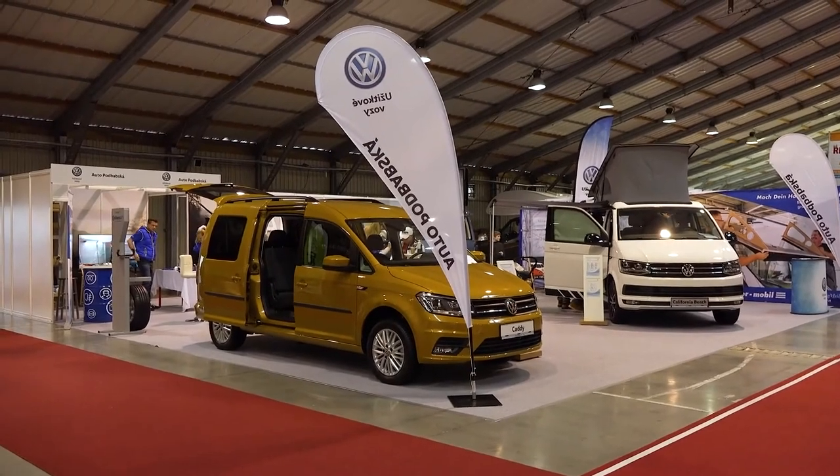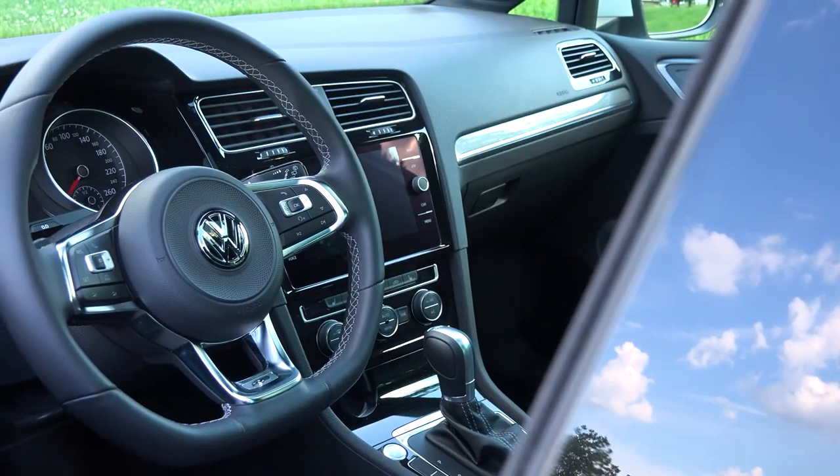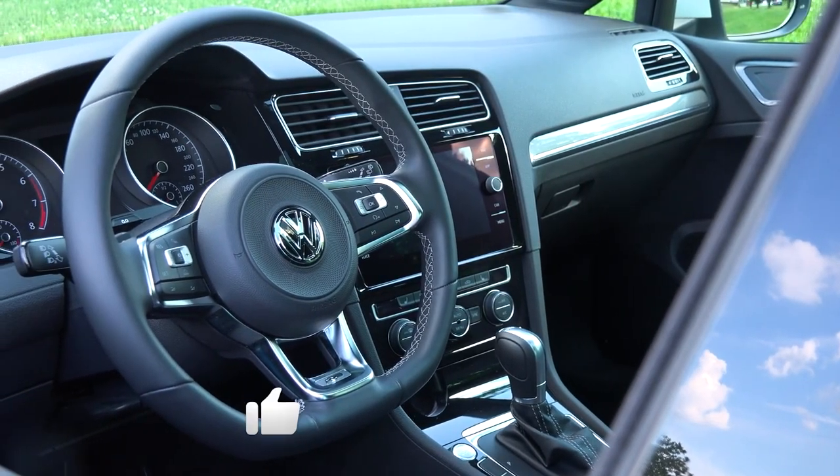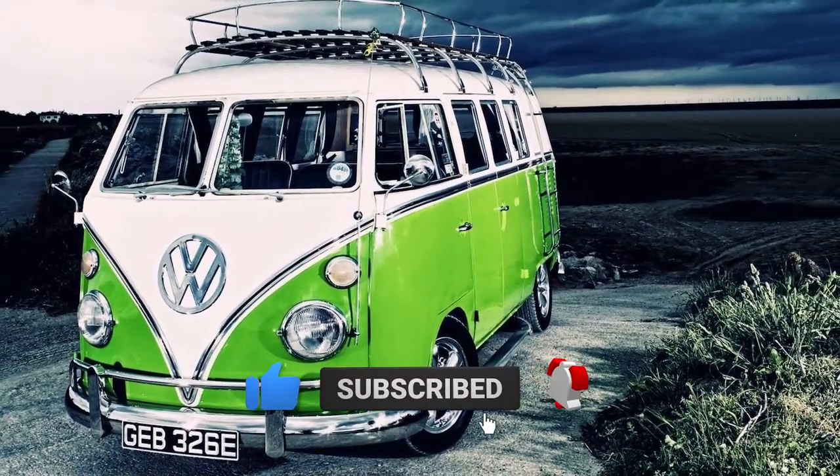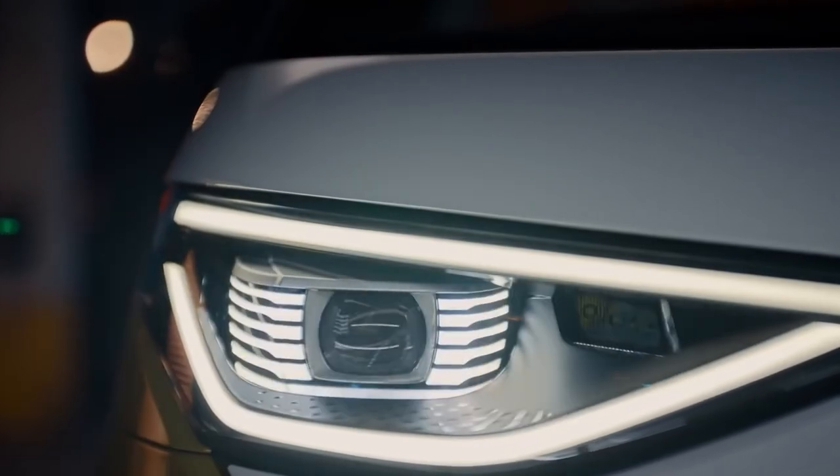That's a wrap for this video. Do you think the ID Buzz will be as iconic as the T1? Let us know in the comments below. Make sure to give this video a thumbs up and subscribe to our channel for more videos like this.